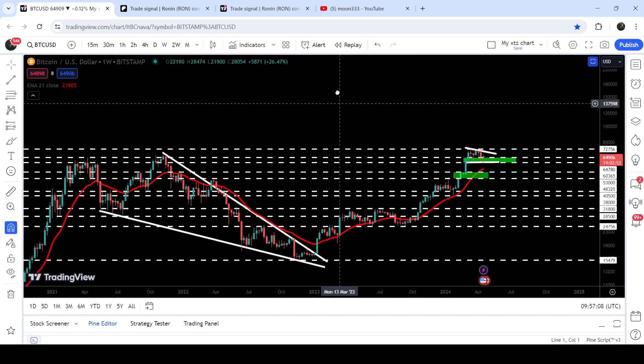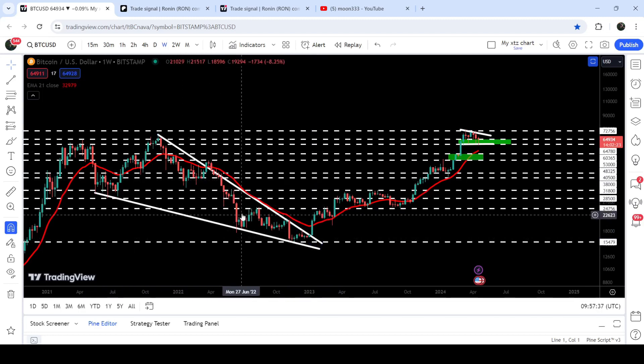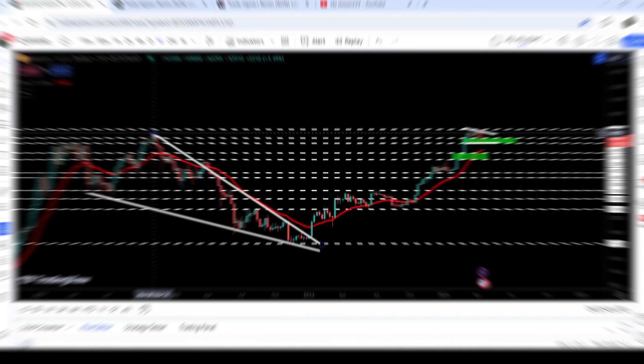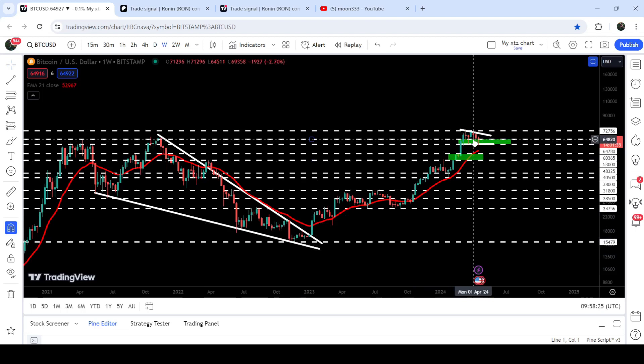Now let me take you to the live chart of Bitcoin on the weekly time frame. Previously I've been showing you this very big falling wedge pattern. When price moved here at the support of $15,479, in those days I told you that the movement was quite squeezed inside this wedge and there was a very high probability that we may break out the resistance. Once Bitcoin broke out this wedge it would be a signal that the price had bottomed out and the long-term downtrend was finished, with the target for this breakout between $68,000 to $70,000. Now you can see we broke out the resistance of this wedge and had a very powerful rally, with the price reaching $73,794.